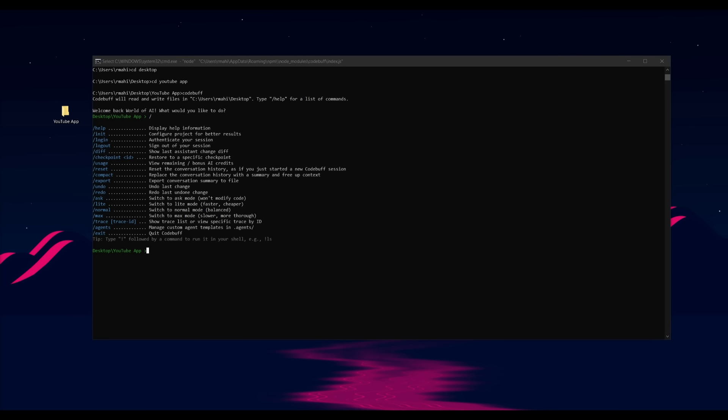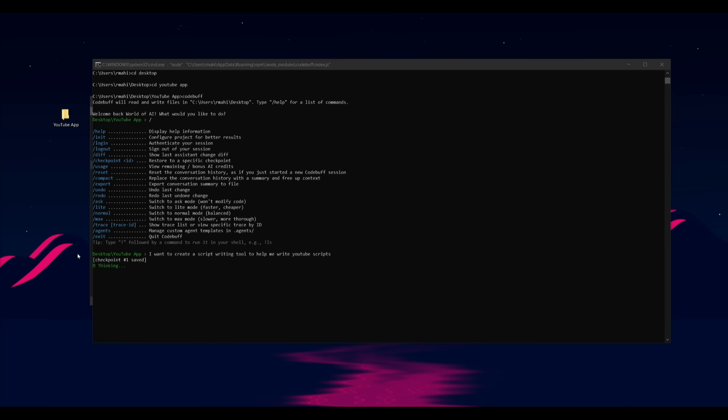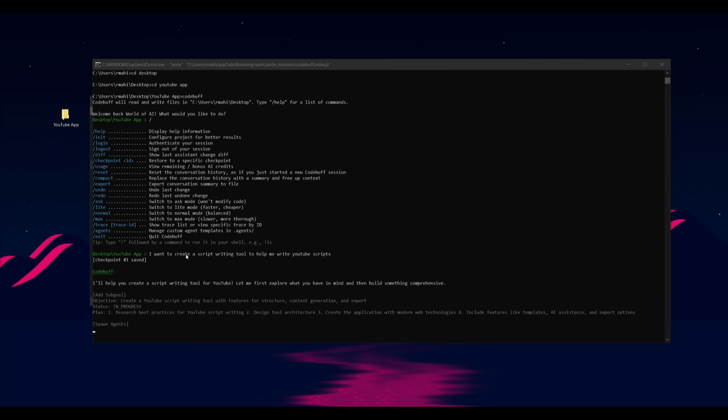If you want to deploy CodeBuff into a preexisting code base, just head over to that code base by typing CD and then the name of the directory. Then deploy CodeBuff by typing 'codebuff' within your terminal. It will then index whatever files you have within that code base, and you can use all the different commands associated with CodeBuff to deploy different agents to do different things.